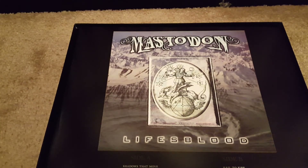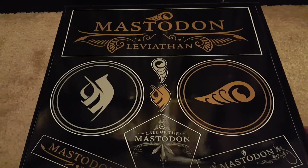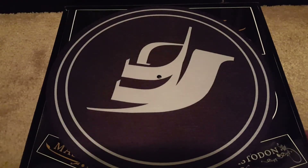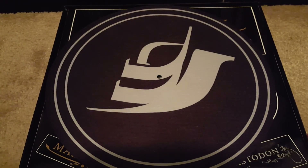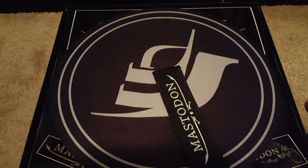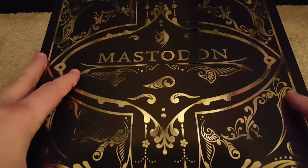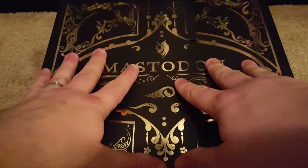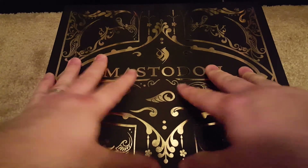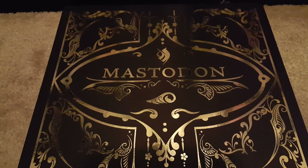Really excited to find it sealed — you can see everything's intact, everything looks great. Flip mat's good, patch is good. So I just wanted to show you all that, and I appreciate you watching as always. If you're interested in what was in the Mastodon box set from Relapse, there it is. Y'all take care, have a good night.